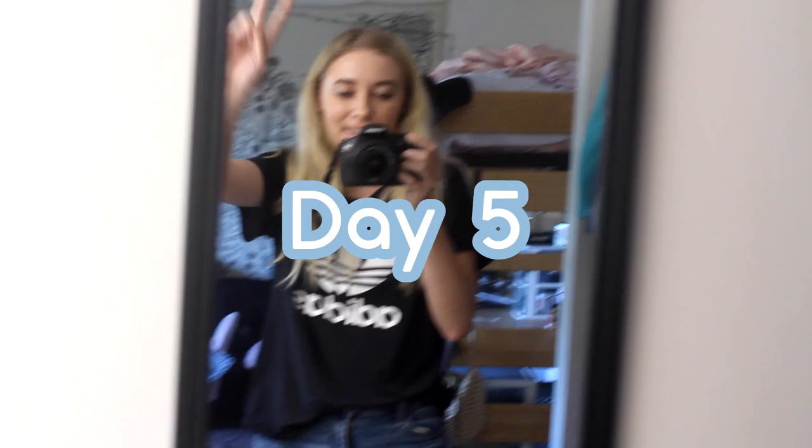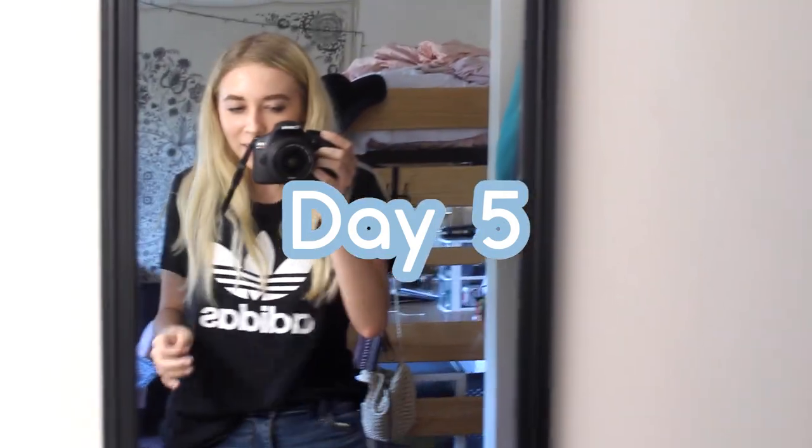Today is day five. I have a chill outfit — it's a little warmer so no long sleeve. Just my Adidas shirt, some American Eagle jeans, and Nike shoes. I know that doesn't match my Adidas shirt, but I thought the outfit went together well. Today is just a pretty chill day of classes and getting stuff done, so I'm here for it.